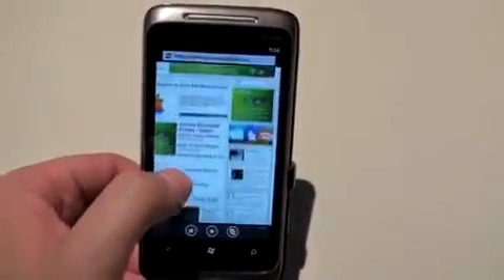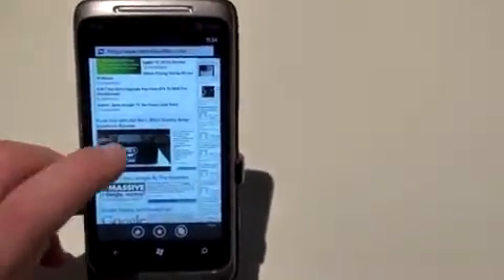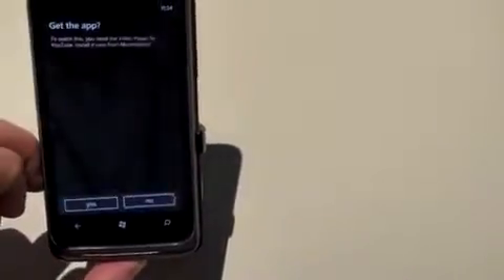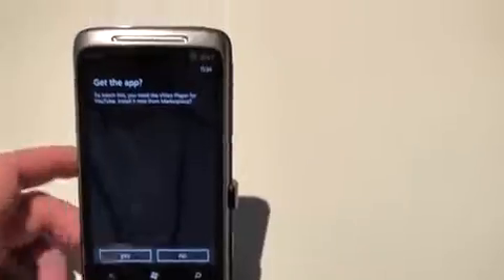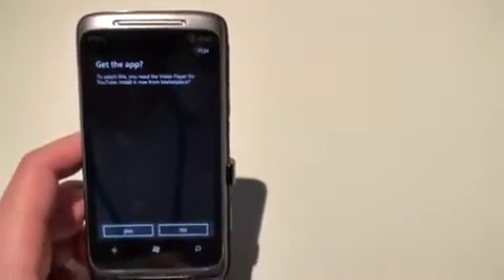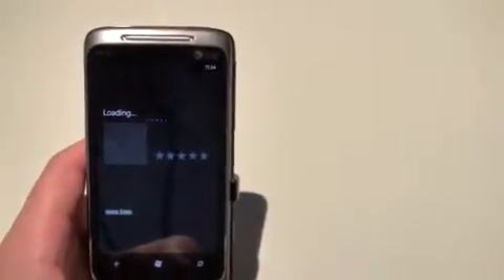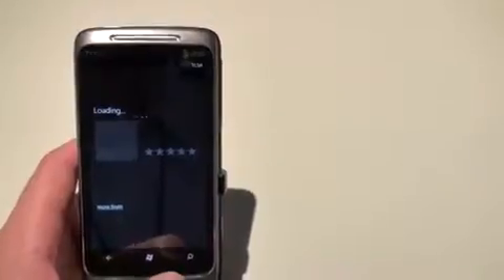Just to give a quick overview of how the browser works — we have a YouTube video here. Let's go ahead and play it and see what happens live on camera. It looks like it is prompting us to get the YouTube app, so assumingly there will be some sort of app that opens up. That's what's going to happen when you play a video — it will open up in the app.